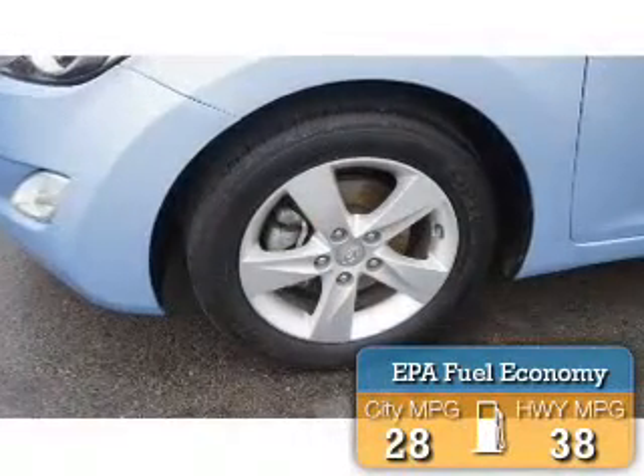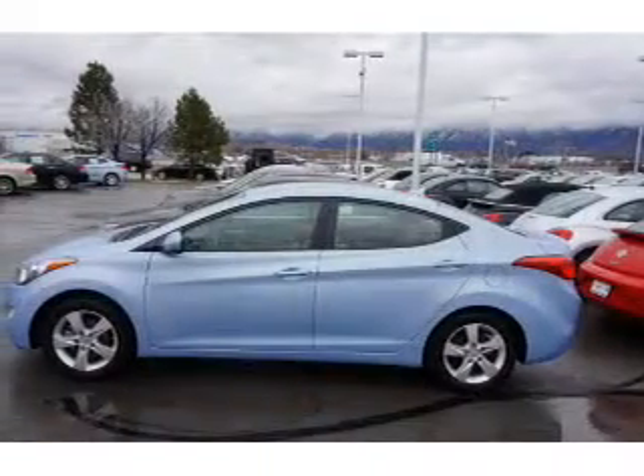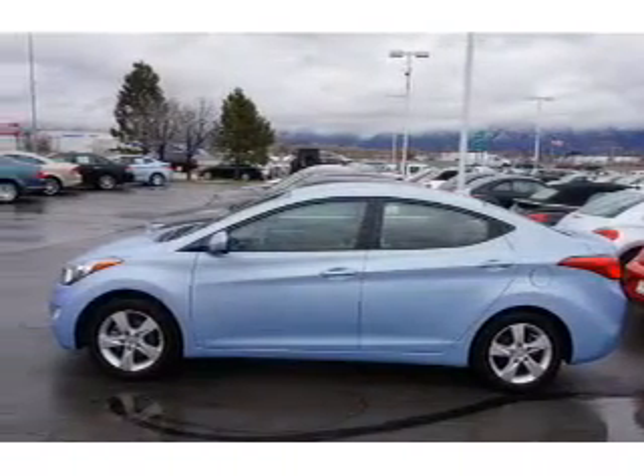Great fuel efficiency saves you money by requiring fewer trips to the gas station. The features include premium rims and keyless entry.